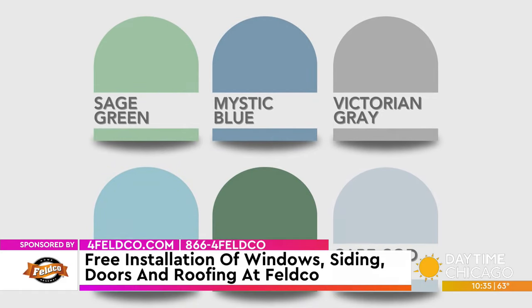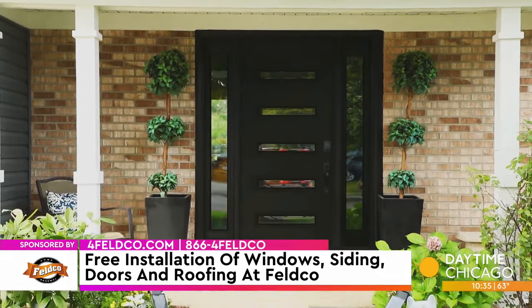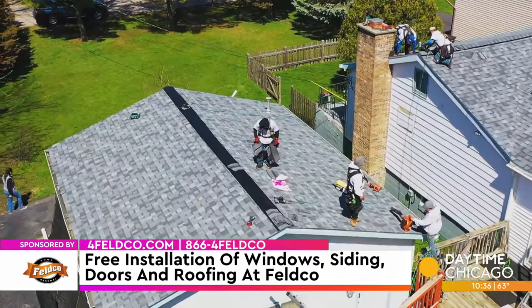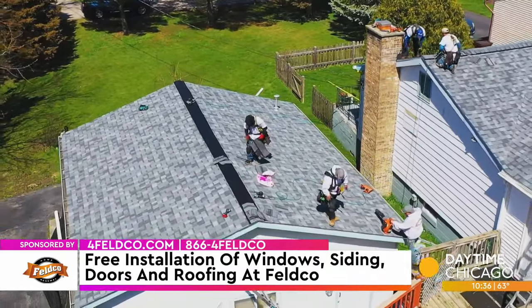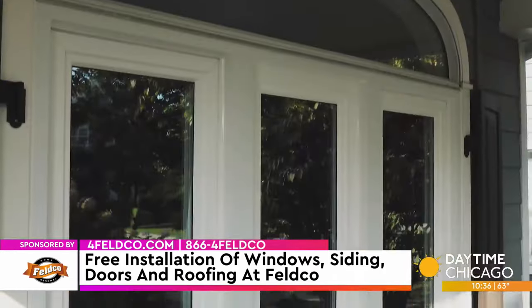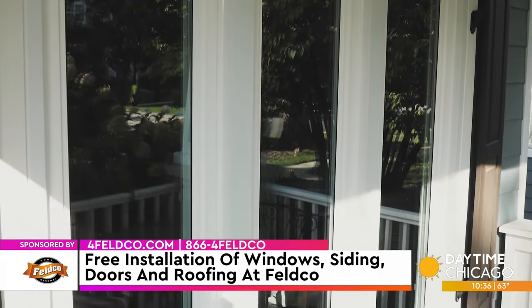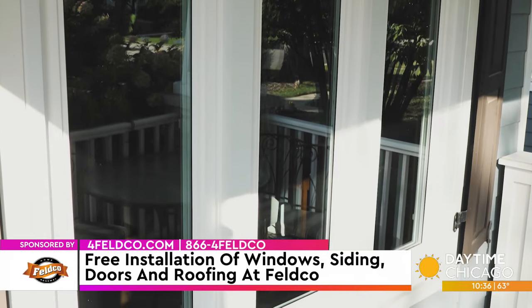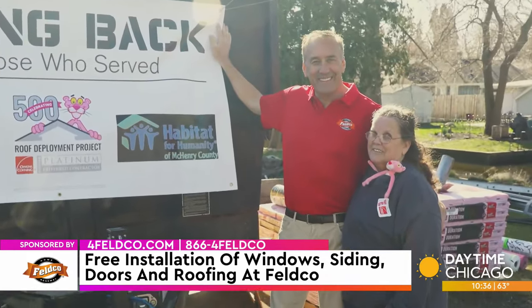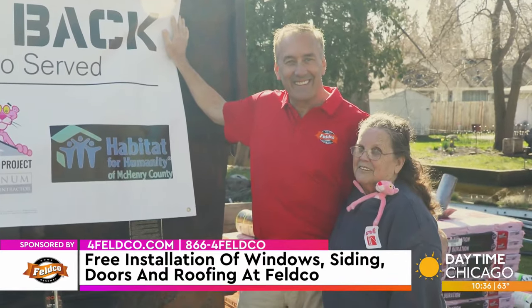Interesting opening — changing from a slider window to a double hung or a casement, adding grids, changing colors, trim colors on the outside with doors. Door options are endless — you can go with wood grain, solid color doors, glass packages, decorative glass. Hardware options can be really transformative of a home from a curb appeal standpoint.